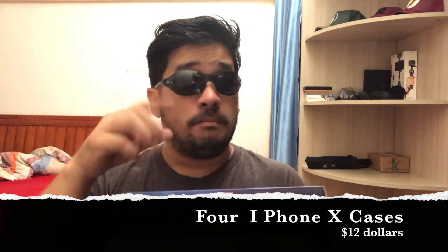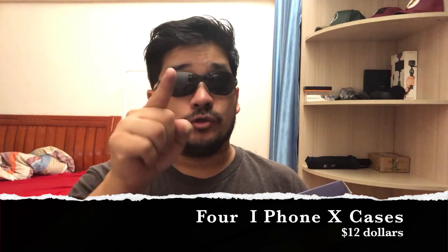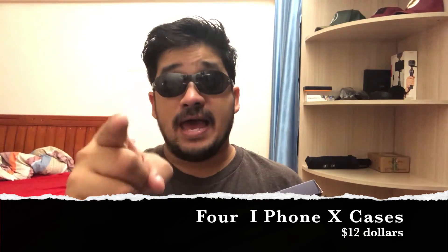The cool thing is, how much did it cost me for one, two, three, and four? All four cases only cost three dollars each, making a grand total of $12. Now that's a cool deal — a very cool deal.